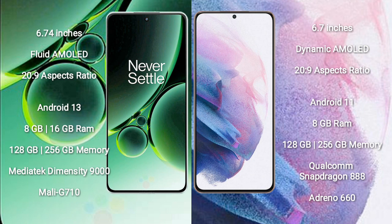OnePlus Nord 3 runs on the Android 13 operating system. Samsung Galaxy S21 Plus runs on the Android 11 operating system.